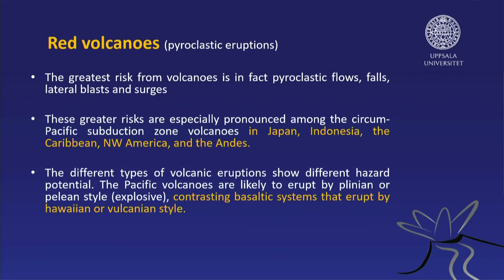The volcanoes in Japan, in Indonesia, in the Caribbean, in the Northwest American Cordillera and in the Andes are of this type. The different types of volcanic eruptions show very different hazard potential. This is why we have a lot of fatalities in the Southern Hemisphere, where many of those volcanic systems are. They contrast the friendly dark volcanoes that we talked about just before.